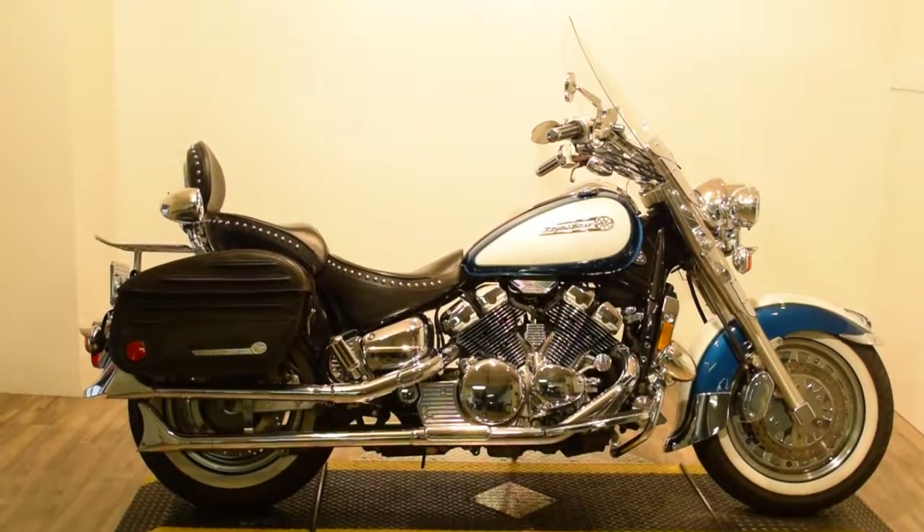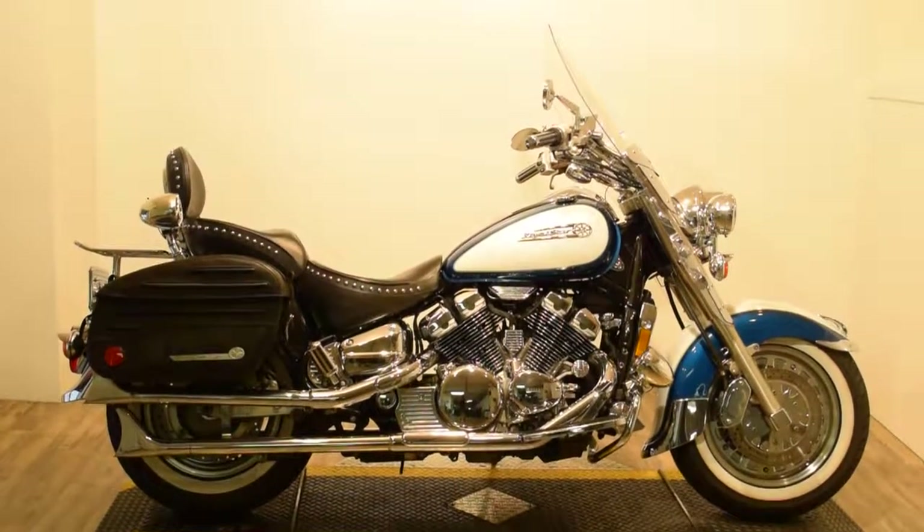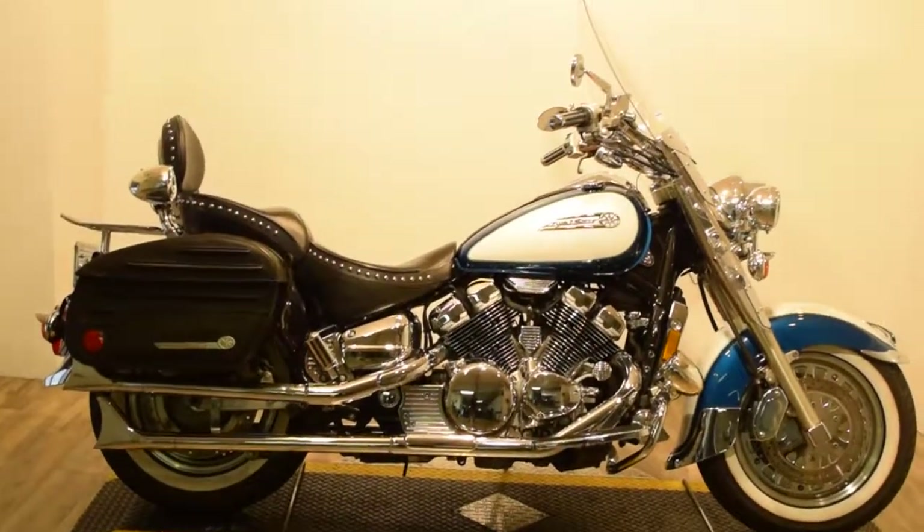Monster Power Sports is offering this 1996 Yamaha Royal Star Tour Classic. It's a 1300cc V4 motor.